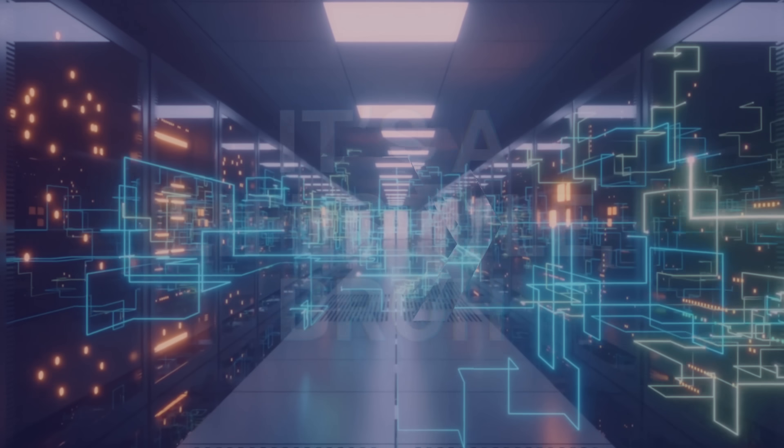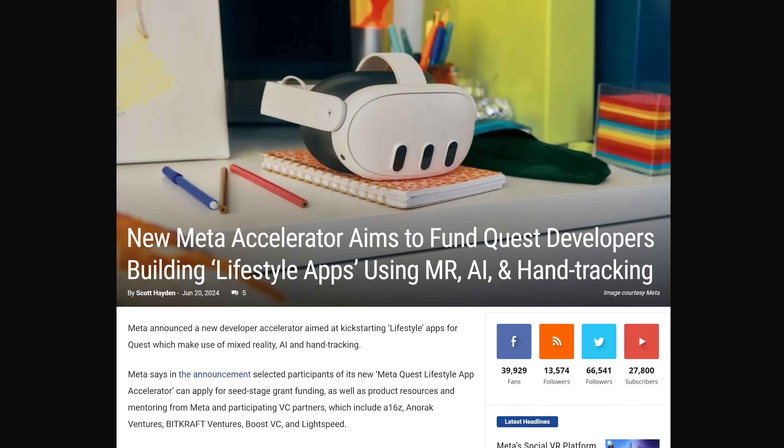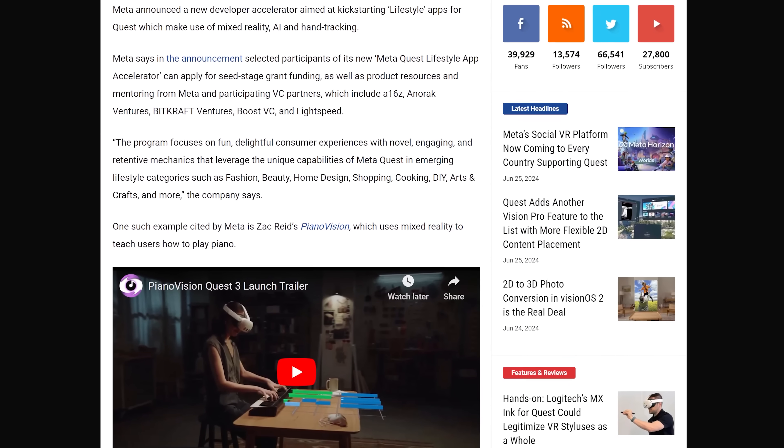Quest owners might be seeing a slew of new lifestyle apps being developed for the Quest, as a new Meta accelerator is actually aiming to fund Quest developers who want to design these types of apps.